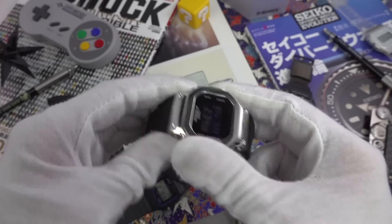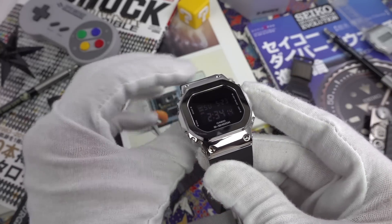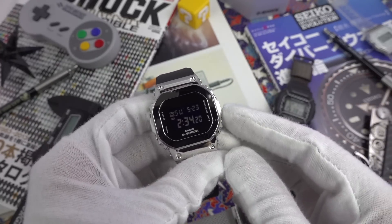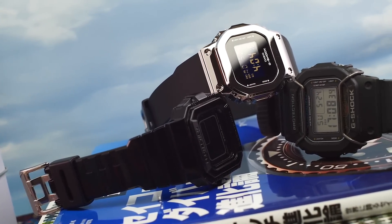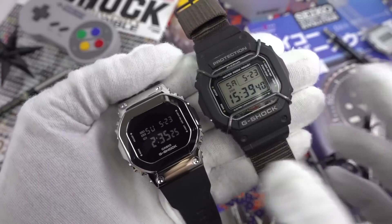So what are the negatives? Unfortunately there are quite a lot of them. While I'm super excited about what Casio have achieved here on a technical level, we have a bit of a Goldilocks scenario — this one's too small, this one's too big. I really wish they would come up with a mid-size between these two proportions.